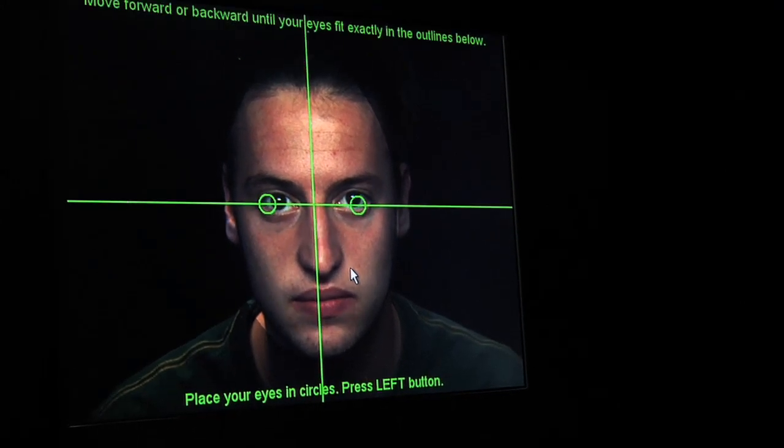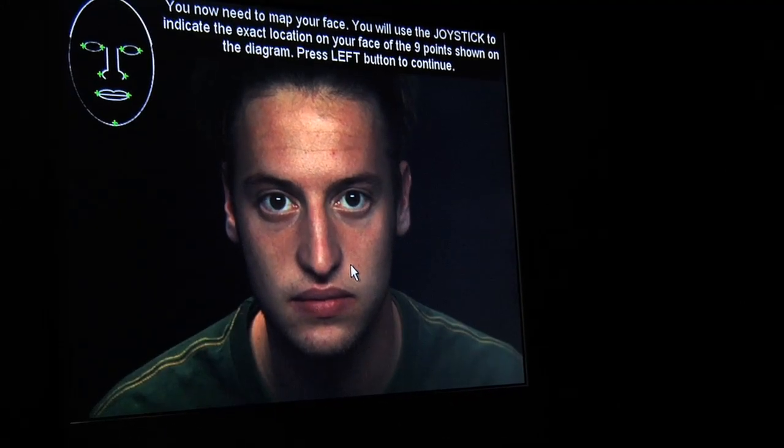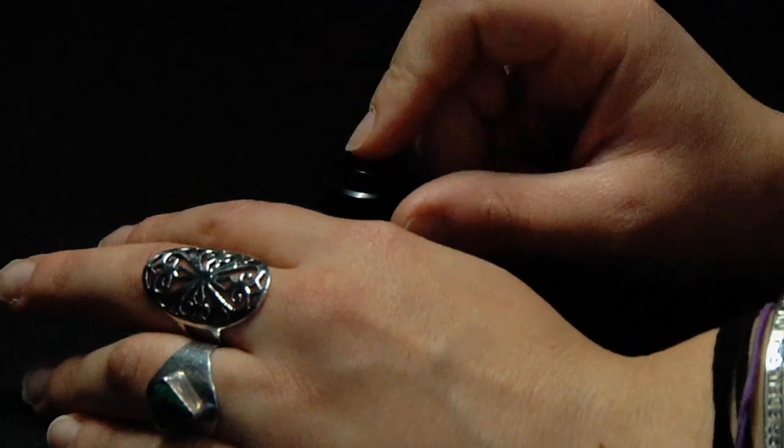You're just going to put your chin over here and then look up at the screen. Should I move at all? No, you're good. Perfect. Now I'm just going to map out your features.